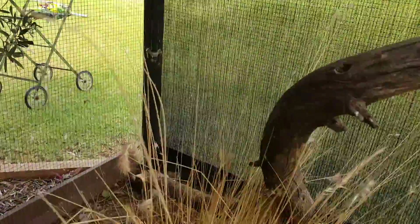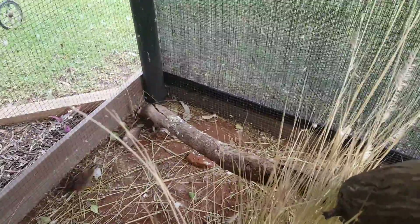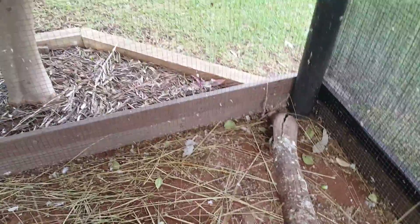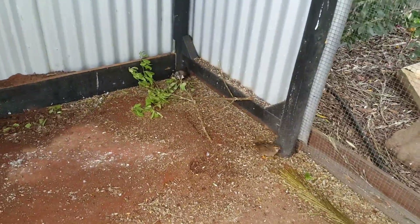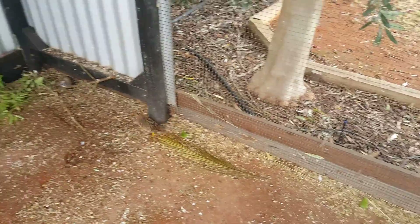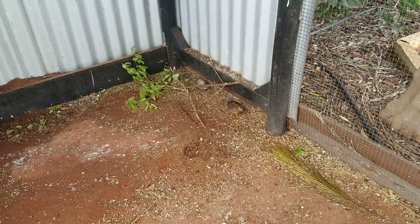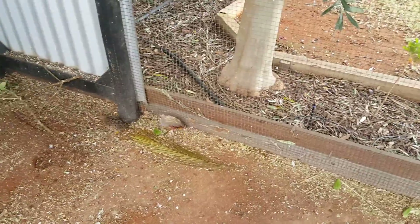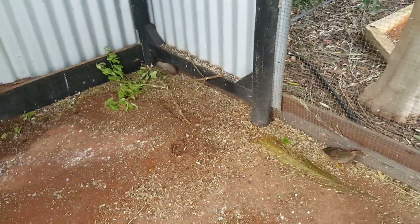Now let me find the quail - they're in here somewhere. Oh there they are. If you haven't seen my other video: the brown one is Sugar and that's a girl, and then the silver one is Cinnamon - well, that's what his colour is called - so we've called him Spice.